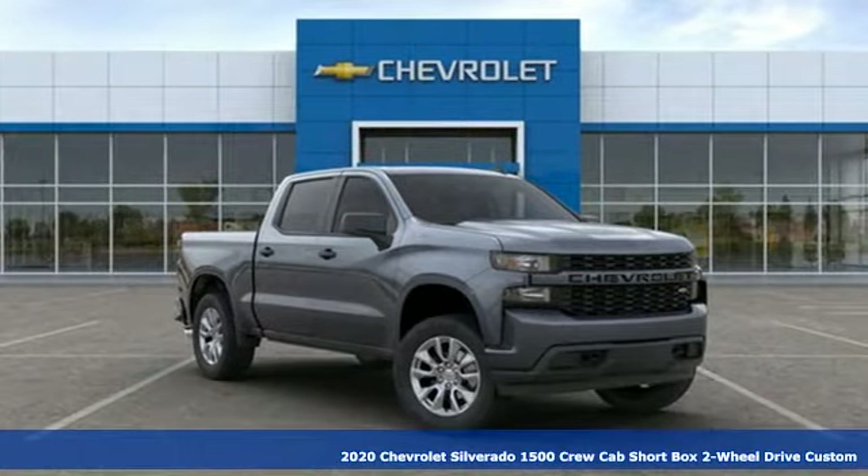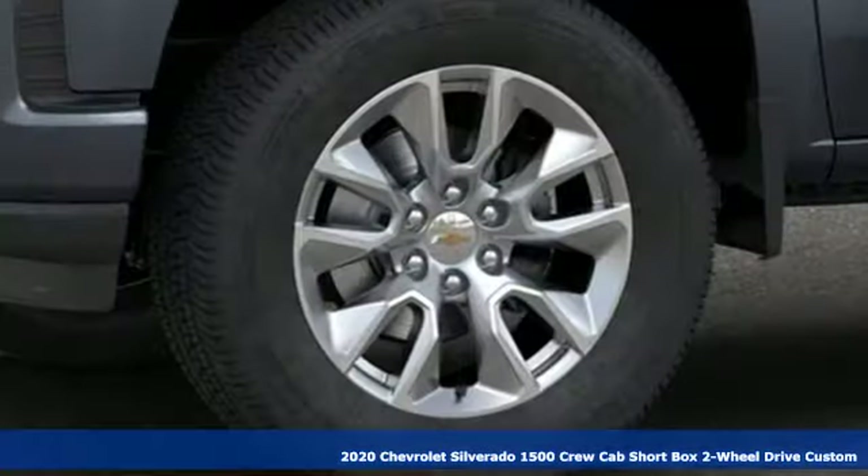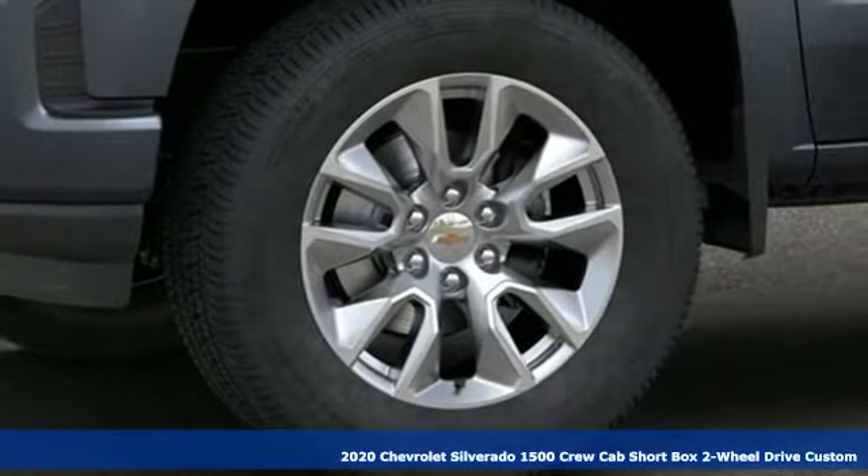It's a new 2020 Chevrolet Silverado 1500. From the striking looks to the proven powertrain technologies that are up to any task, this Silverado stands out from the rest.